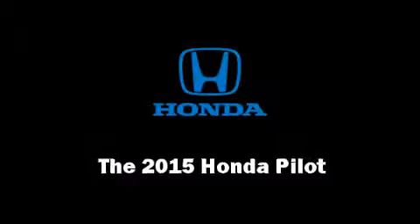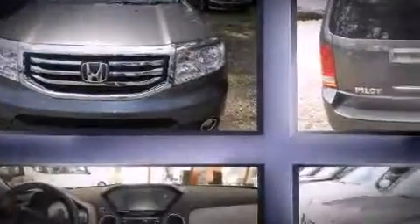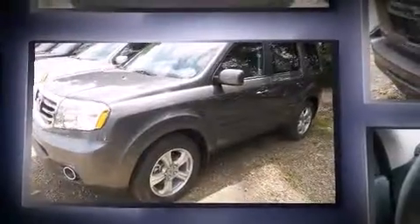Climb inside the 2015 Honda Pilot. A 3.5-liter V6 engine pairs with a sophisticated five-speed automatic transmission, and for added security, dynamic stability control supplements the drivetrain.